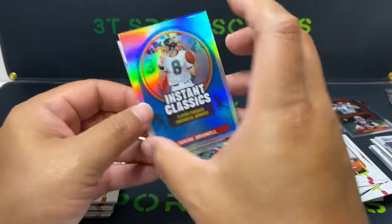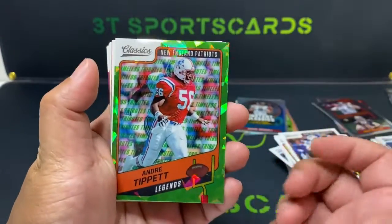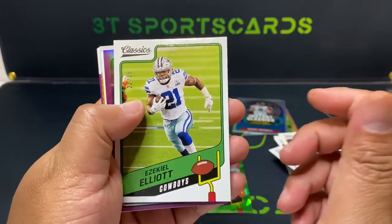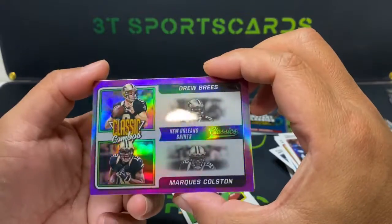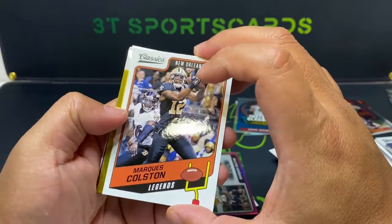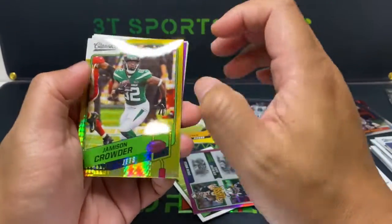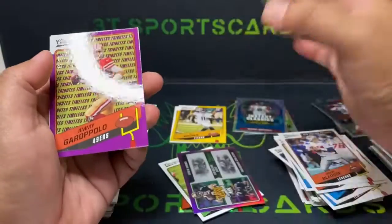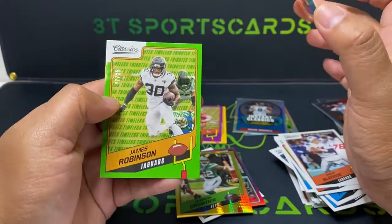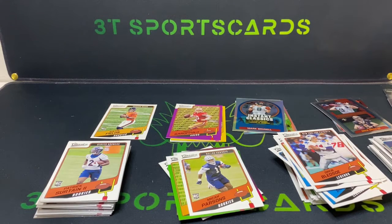Not too bad, right? We got some pretty nice holo silver Instant Classics — Marvin Harrison and Miles Sanders. Our numbered cards: green cracked ice, Andre Tippett for the New England Patriots out of 25, another out of 25 Zeke base, nice Classic Combo Drew Brees and Marquise Colston out of 25, Marquise Colston out of 99, AJ Brown Timeless Tribute yellow out of 99, Jameson Crowder yellow out of 99, Jimmy G purple out of 50, Michael Parsons out of 75, and James Robinson out of 25. Good amount of 25s today! Hope you guys enjoyed it — hit that subscribe, hit that like. Looking forward to breaking more boxes, peace!